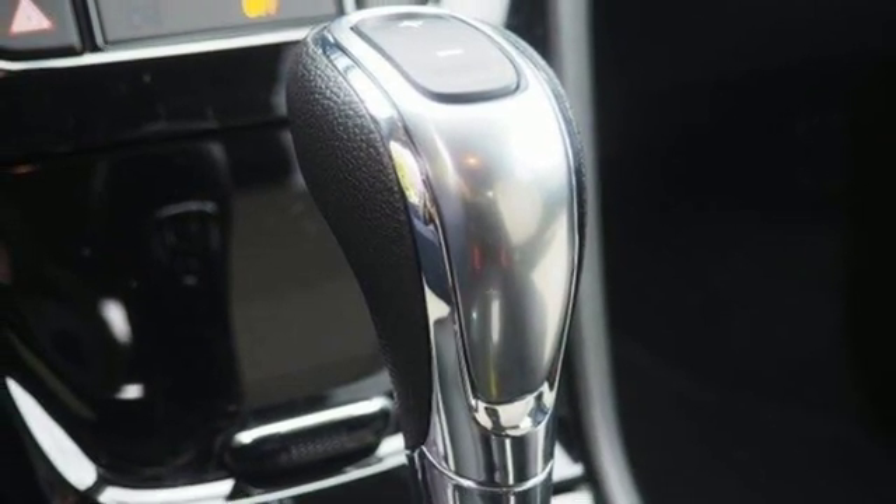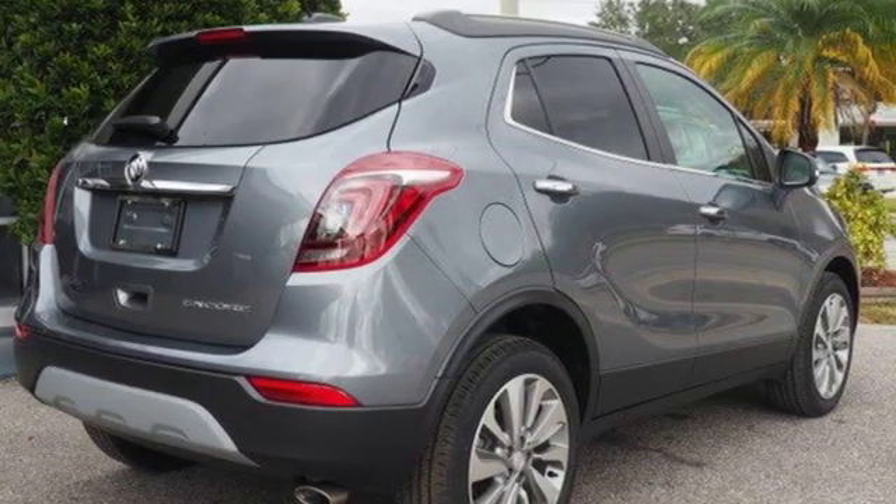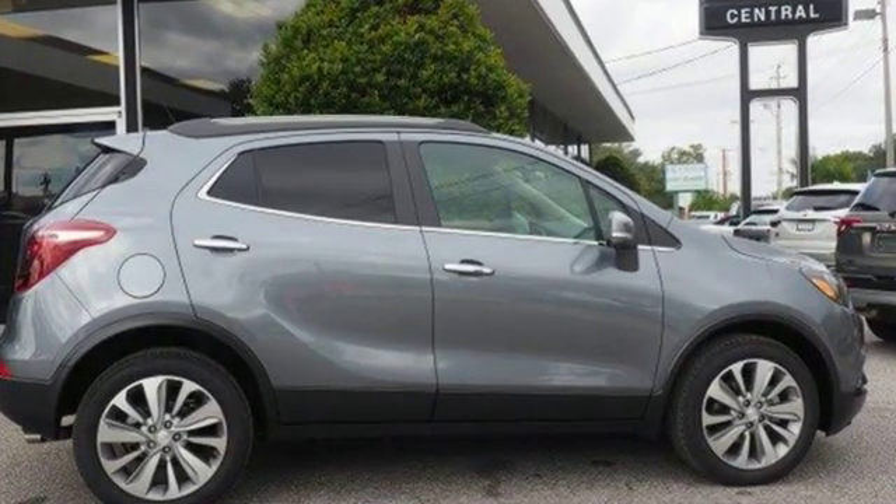Popular Mechanics comments the Encore delivers a luxury car quiet in a handsomely designed cabin. Buick — expect more than you'd imagine. Driving is believing. Test drive it today.